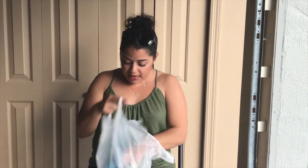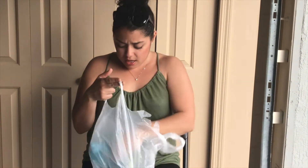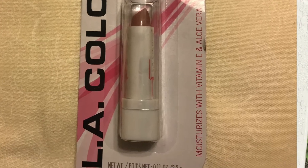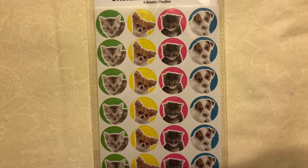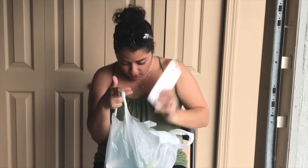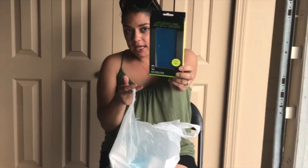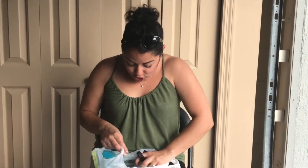I also went to Dollar Tree. I got this little water bottle — it's Finding Dory themed. I picked up this LA Color Nude Shine lipstick, and also these stickers — 96 stickers, four sheets, dogs and cats. I also picked up this iPhone 7 Plus blue case.